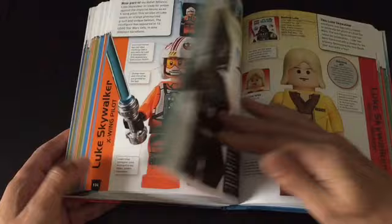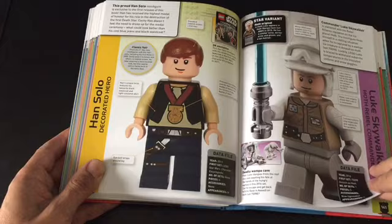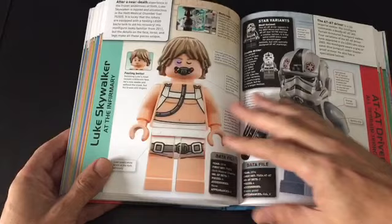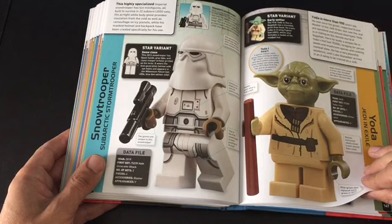That was one of the first DK books I ever bought. And that's another exclusive there with the Character Encyclopedia from 2013. Love that figure there too. And this guy — he's just a cool looking figure. That is probably my favourite Stormtrooper variant, and I just love it.